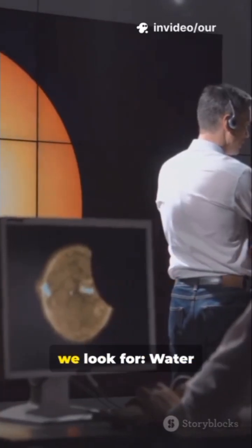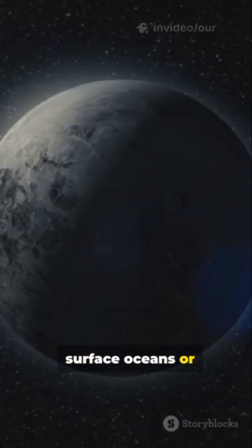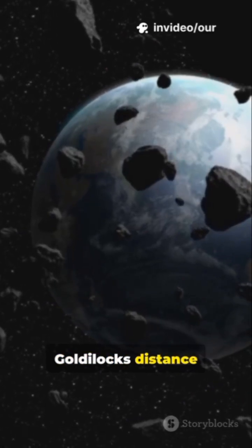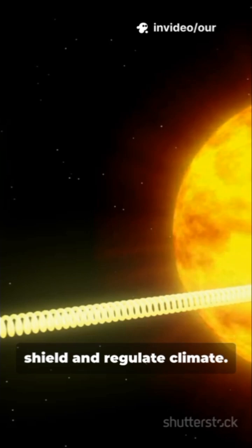So when we scan exoplanets, we look for water — surface oceans or subsurface liquid reservoirs that persist. A comfy orbit: the Goldilocks distance from its star. Protective air: a stable atmosphere to shield and regulate climate.